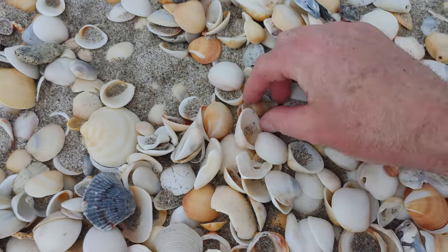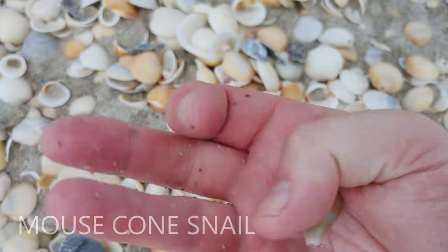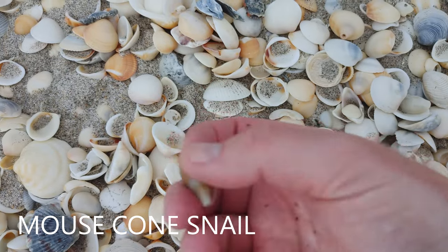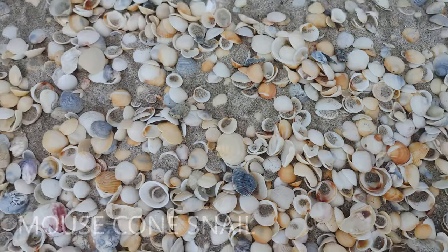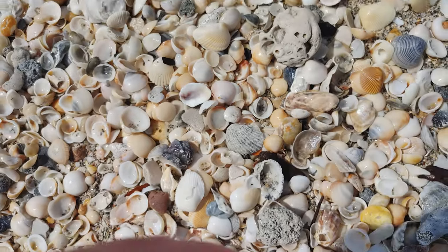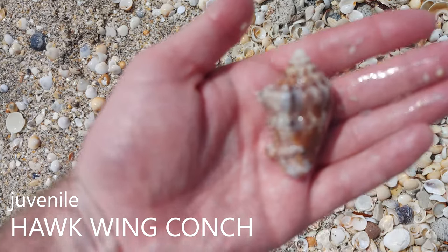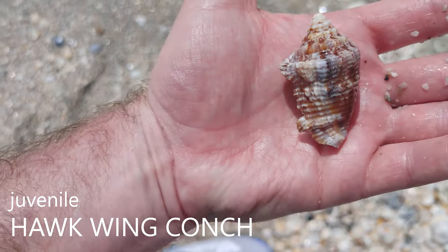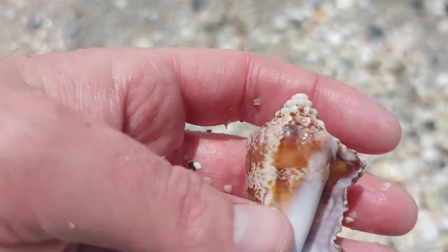I just found a baby — I think that's a mouse cone, but it is extremely weathered. I'm still going to keep it because that's cool. And I just found a juvenile hawk wing conch — look at that, just getting its lip too. That's amazing. A nice little lace murex, or 'toasted coconut' as Ronald Lusk calls them.